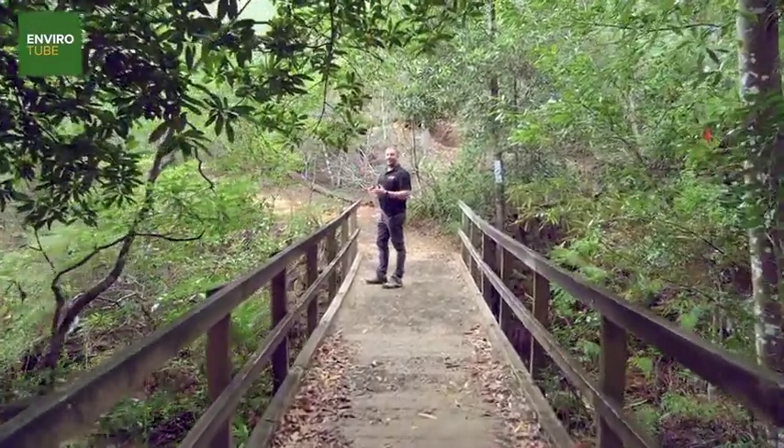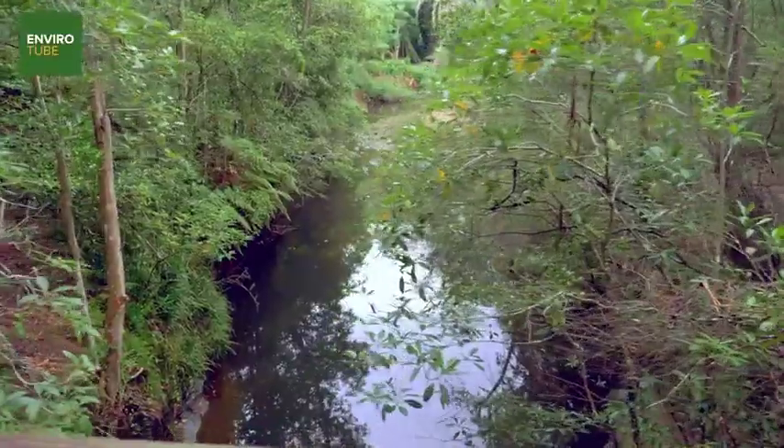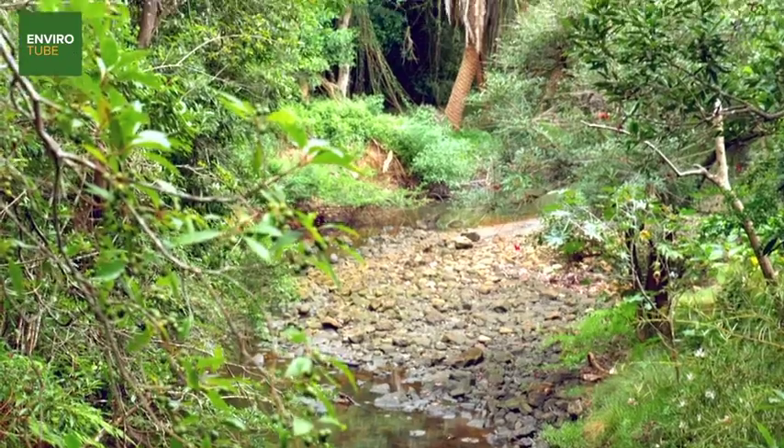With the gullies and the valleys that define Kuringgai, the landscape changes so quickly with rain. It's a great opportunity after rain, or even during rain, to come down and have a look at one of our local waterways and get a completely different perspective.